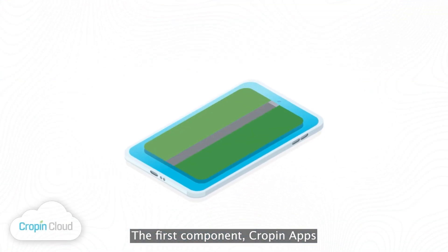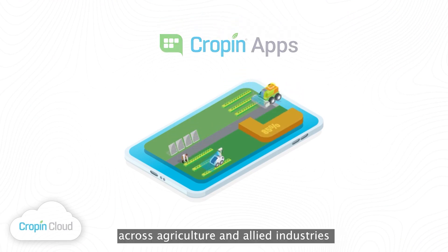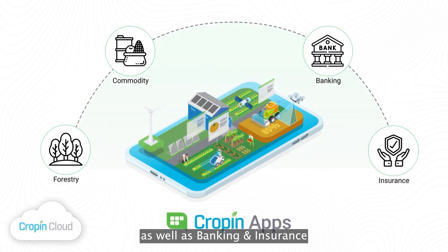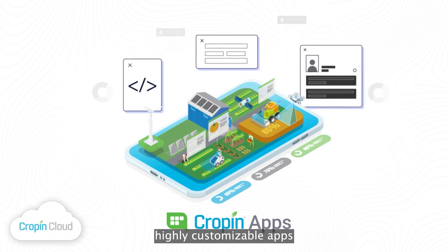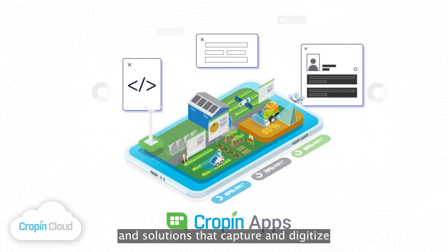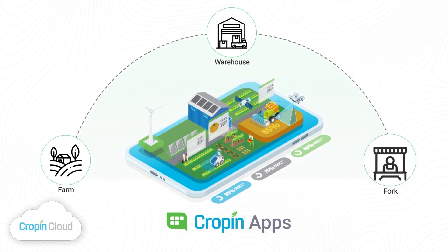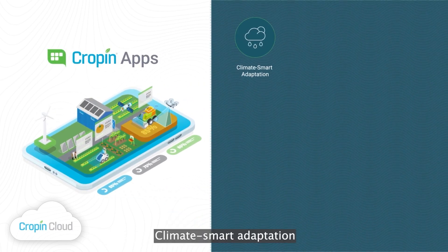The first component, Cropin Apps, is designed to scale digital transformation across agriculture and allied industries including forestry, commodities, as well as banking and insurance. Cropin Apps are an integrated portfolio of highly customizable apps and solutions that capture and digitize agriculture data from the farm, through the warehouse, to the fork.